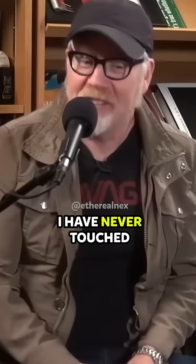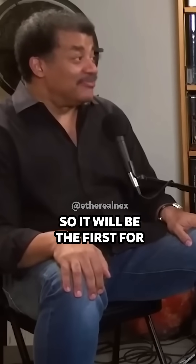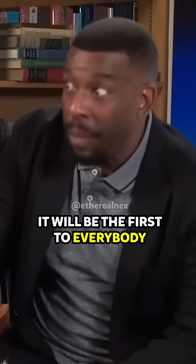I have a sample of aerogel in this office. Really? Yes. I have never touched a sample of aerogel in my whole life. You've never touched aerogel? Always wanted to. This will be a first for Adam Savage. It'll be a first for everybody.